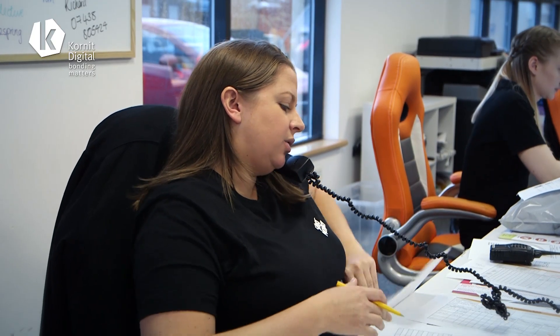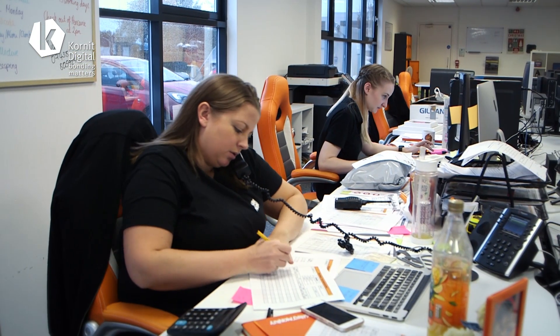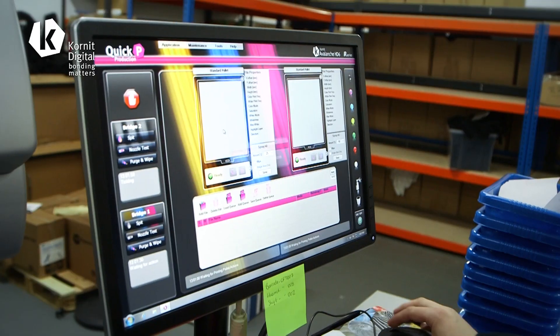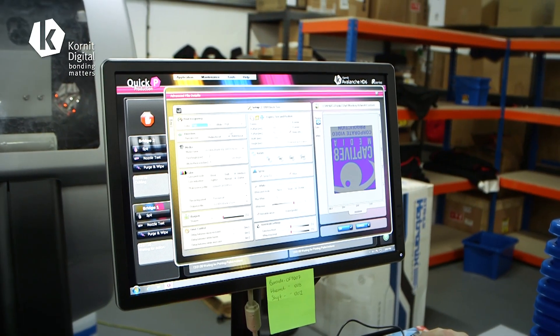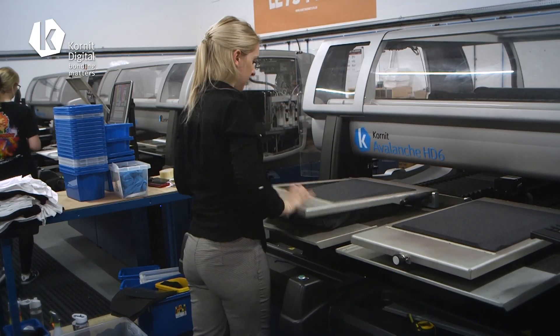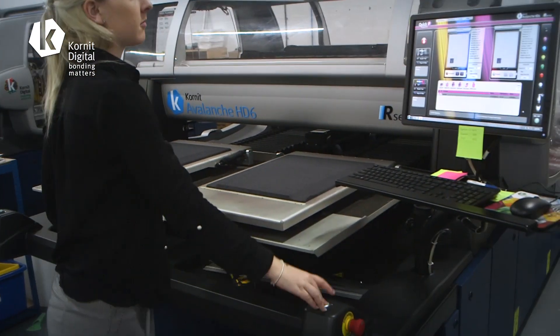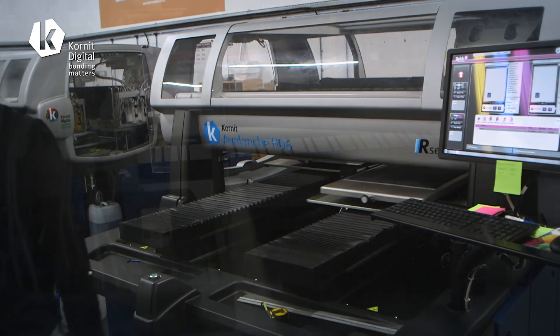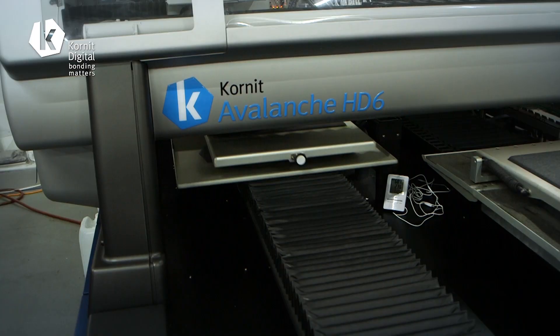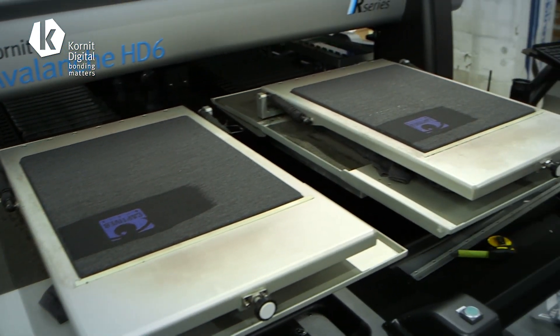When an order comes in it's printed off in our office, then sent to picking. Once it's picked it's handed over to the print team. They will then load up the artwork and print the garment. Once it's printed it will be dried in our dryers and then sent across to the packing team.